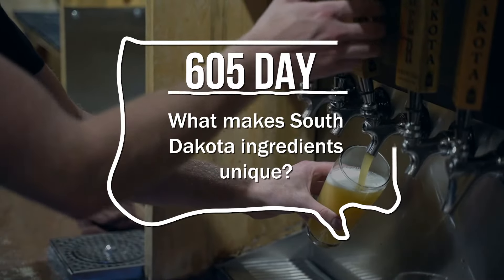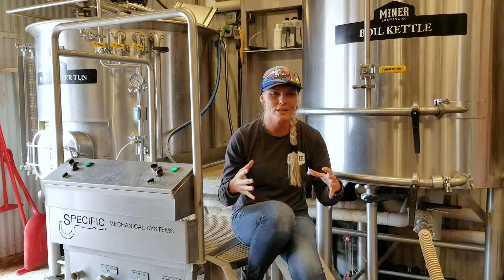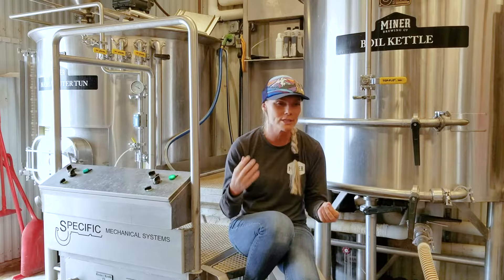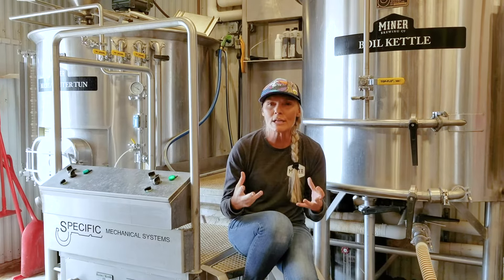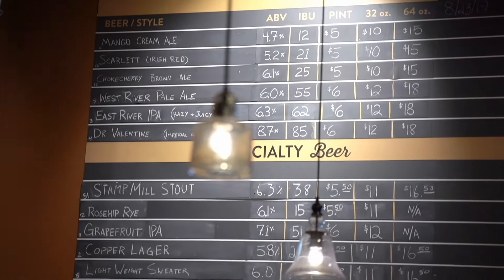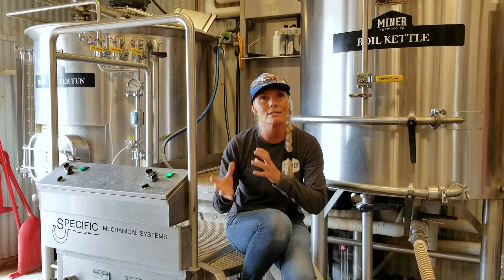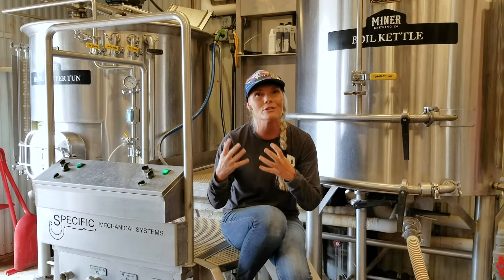We have a different energy here — a unique energy here. And that energy goes into the fruit and translates into the product. And that's what people come here for: they come here to experience that. They experience it here at Miner Brewing Company, they experience it at Prairie Berry Winery through our product. They purchase our product, take it back home, and that energy is still in that product. They feel South Dakota.